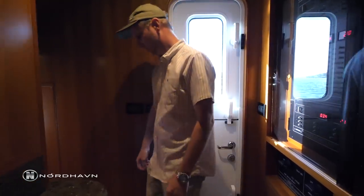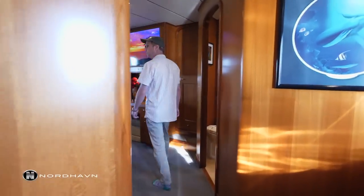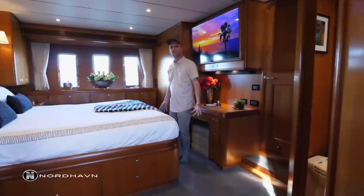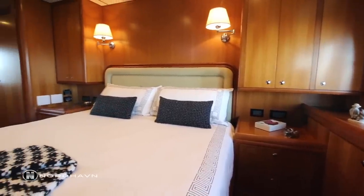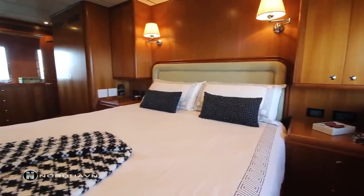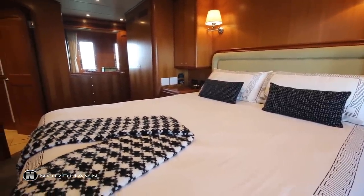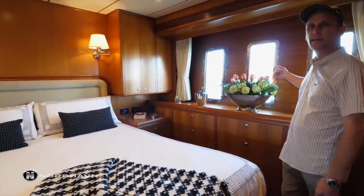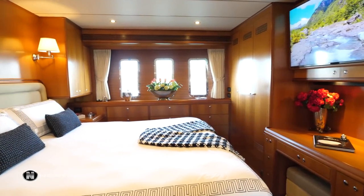Off the main salon we step down three steps and forward into the owner's stateroom. This stateroom is located midships in the boat, which is really comfortable. It's full beam with a king-size bed, a ton of storage, hanging storage, and very nice vertical portholes — two of which are actually opening for fresh air.